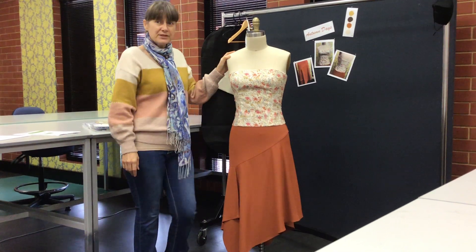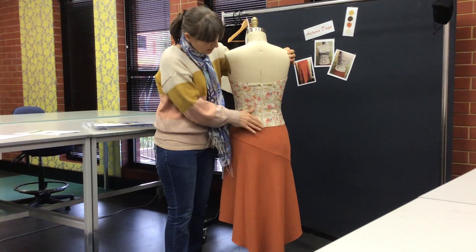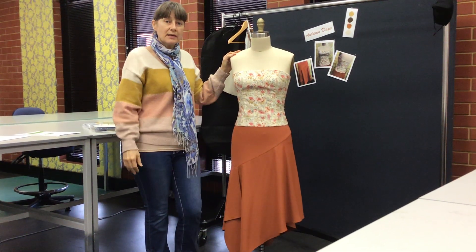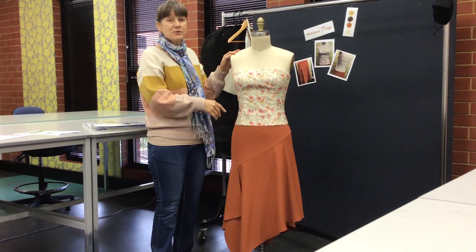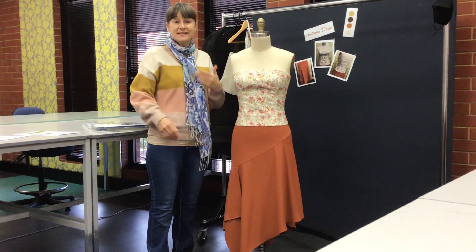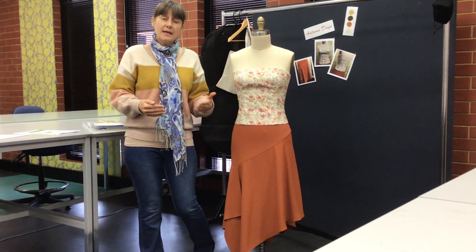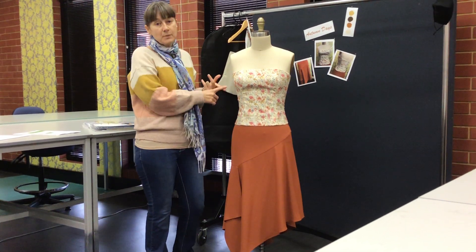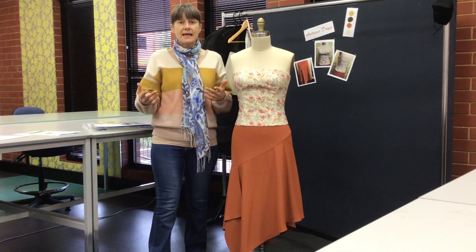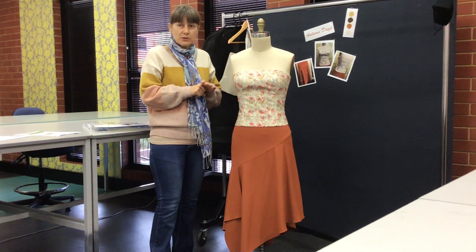The special features I've used are that exposed zip in the bodice, because it has that theme running through most of my pieces in the collection, and bound seams. On the inside of the construction of both garments I've got bound seams, using printed fabric that matches back with my colourway and my print. I think my customer will like that — she'll like it as a special feature that makes her feel special.